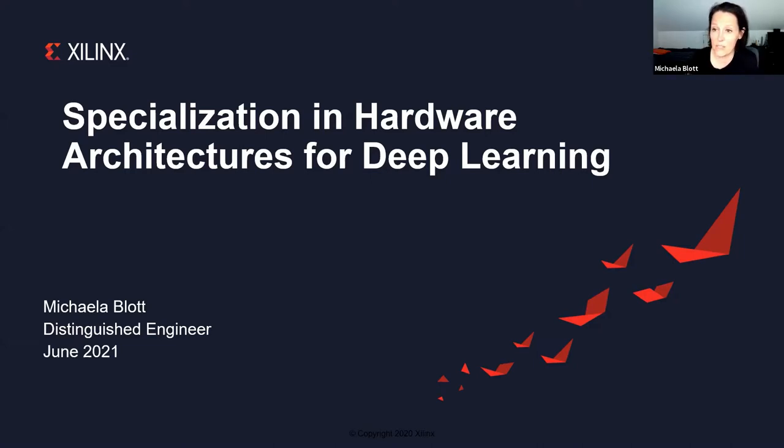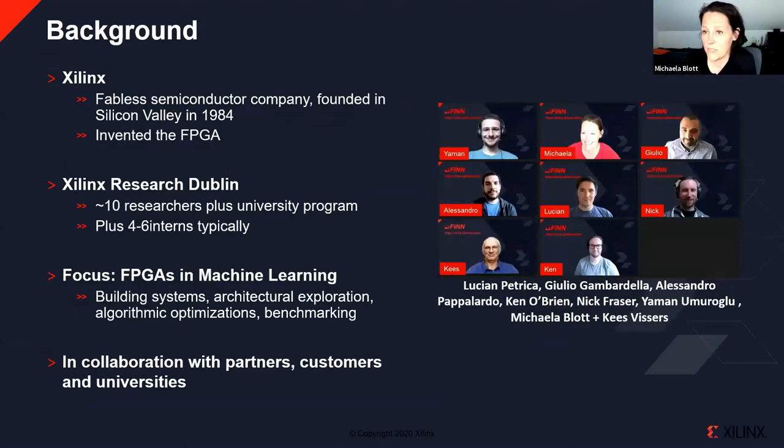Let me start with a bit of background. I work for Sylinx, which is a fabulous semiconductor company founded about 35 years ago in Silicon Valley, and probably most well known for inventing FPGAs. I'm heading the European Research Lab. We have in total around 10 full-time researchers, and typically four to six PhD students for internships at any stage, even during COVID times.